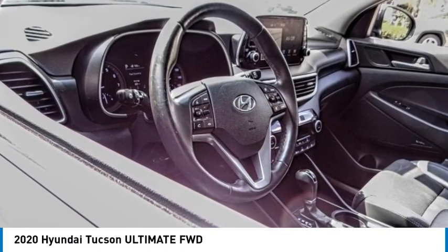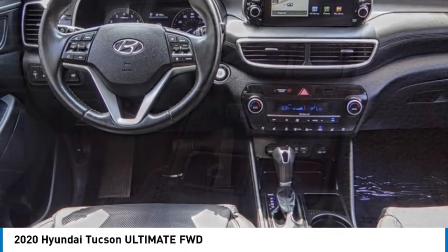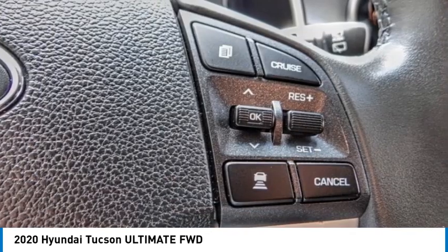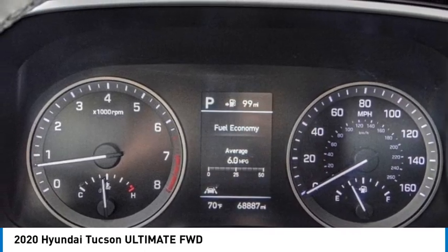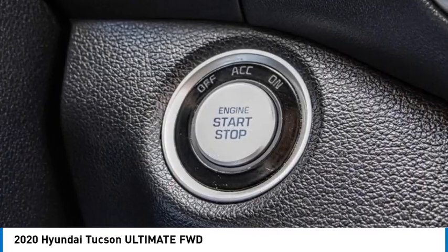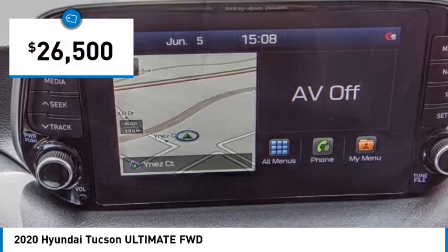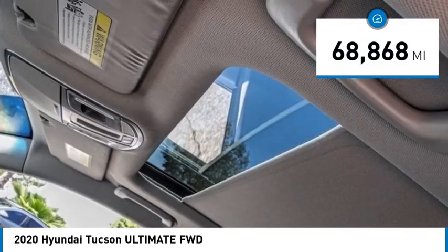Take a ride in the 2020 Hyundai Tucson. The Hyundai Tucson is Hyundai's first CUV to be designed in Europe. Tucson takes the boxy utility vehicle and transforms it with flowing curves, graceful lines, and style to spare. It's the future of the crossover and is priced below thirty thousand dollars. This vehicle has less than seventy thousand miles.